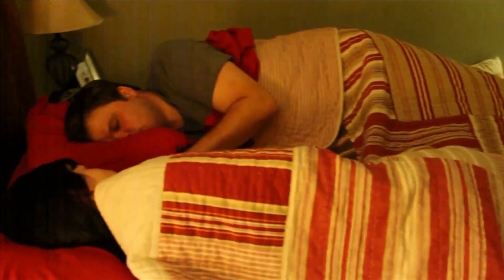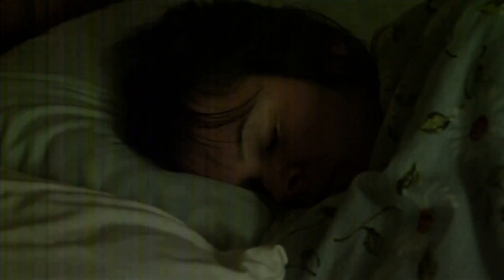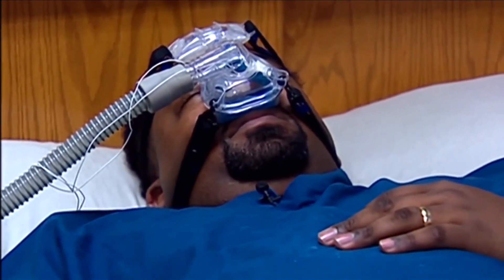Dr. Sheila Tai is a National Jewish Health sleep medicine physician. She says the condition can cause drops in oxygen saturation and waking up throughout the night. It can result in cardiovascular issues.